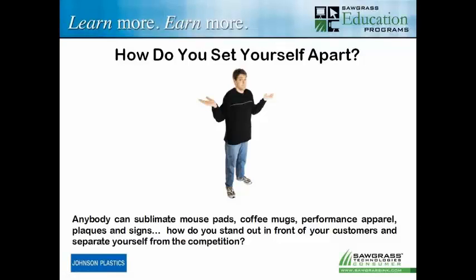So how do you set yourself apart? Anybody can do mouse pads, coffee mugs, performance apparel, plaques, signs — all kinds of neat stuff. But a lot of these things, after a while, they become a commodity. How do you stand out in front of your customers and separate yourself from the competition? How do you make yourself different? Because a lot of times that's where the money is — being a little bit different, being the first one to find the new hot products or to come up with a new type of look with some of your designs.